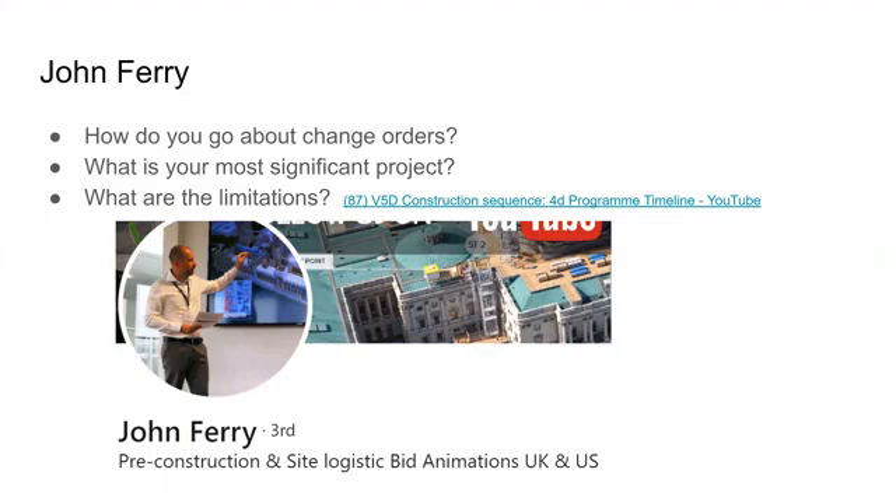We also asked about the limitations of V5D. The project has to be over $5 million — they don't really take on anything smaller because it's so extensive. V5D being so extensive, they pretty much have to have an in-house specialist with it. But it allows collaboration across the board, though that communication gets sticky sometimes. Here is a video showing V5D in the works that John walked us through.